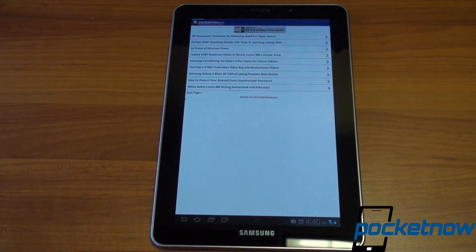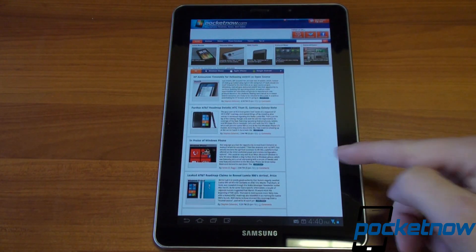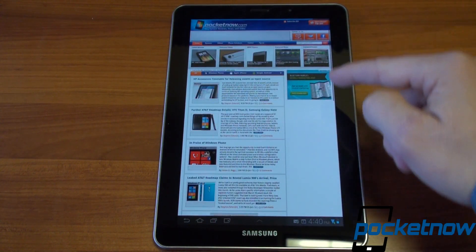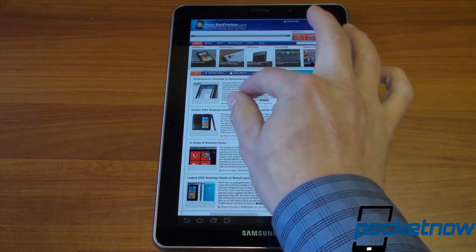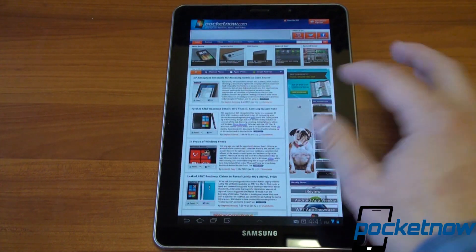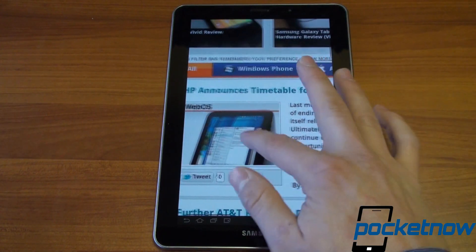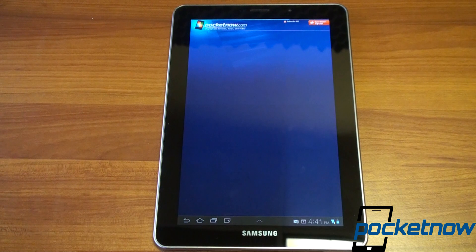Let's go to the full version of pocketnow.com and test screen rotation speed. There's a little stutter — the page loaded a bit slowly. Let's zoom in: very smooth, but it's having trouble keeping up with page loads with a lot of blank spots. Once the page is completely loaded it gets better, but it's still not as fluid as it should be with such a nice processor.